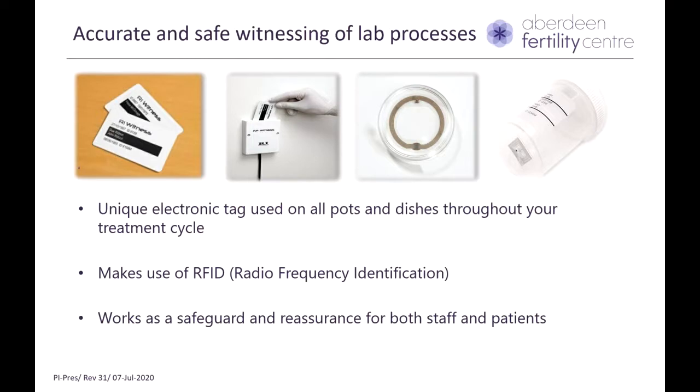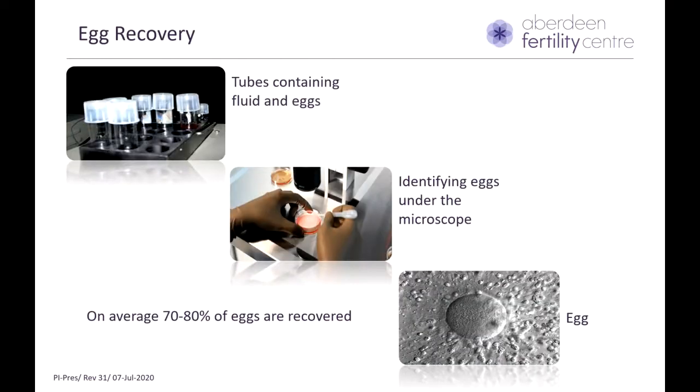During egg recovery, the tubes containing fluid and eggs are passed to the embryologist, who looks at them under the microscope to identify an egg. Not all follicles or tubes will contain an egg — on average, we expect 70 to 80% of follicles to give us an egg, though this could be less or more. This is how an egg looks under the microscope.